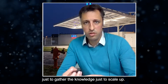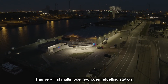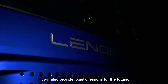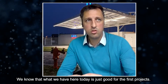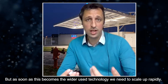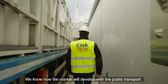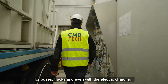Just to gather the knowledge in order to scale up — this very first multi-modal hydrogen refueling station will not only provide hydrogen for all kinds of vehicles, it will also provide logistical lessons for the future. We know that what we have here today is just good for the first projects, but as soon as this becomes widely used technology, we need to scale up rapidly. We're learning how it works with the smart grid and how the market will develop with public transport for buses and trucks.